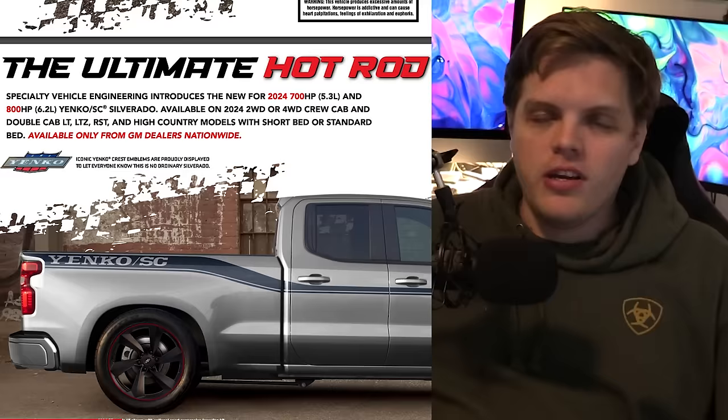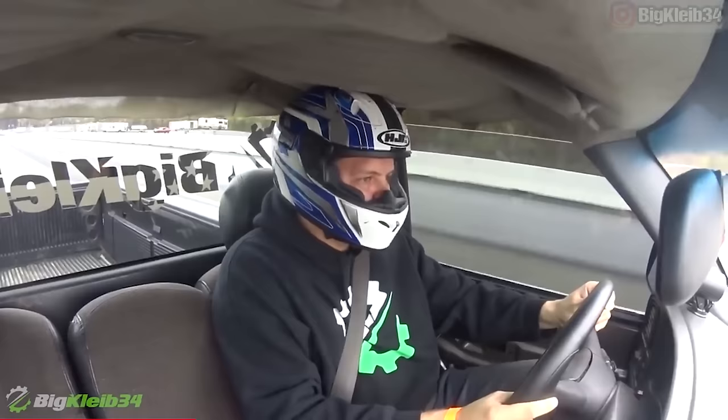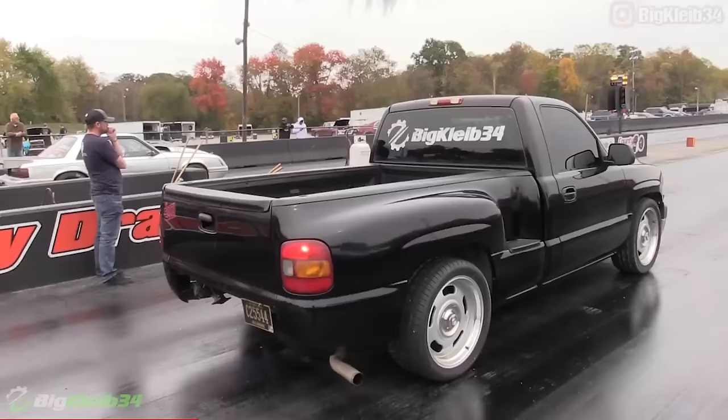The only drawback here is that there is no option for a regular cab shortbed. I'm not sure if they don't make the regular cab shortbed at all anymore or if there's just no V8 option for it. Which is kind of crazy — it's another disconnect between the community and what we want from manufacturers. There's no reason why they couldn't make a regular cab shortbed with a V8. Those things have a soft spot in my heart, obviously, but it's not an option here.